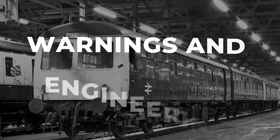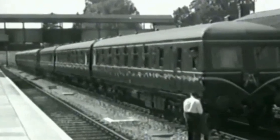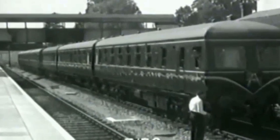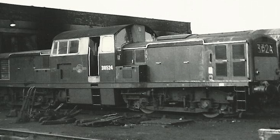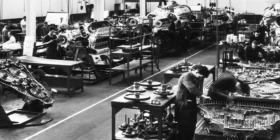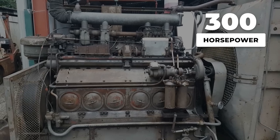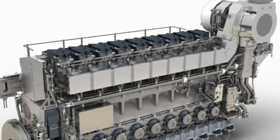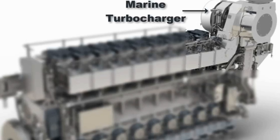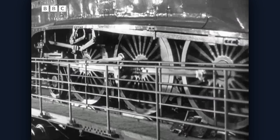The Paxman engines had been tested once in a rail application before this. Two went into an experimental diesel multiple unit in 1956, and they ran about 18 months without major issues. Those test engines were naturally aspirated, producing 300 horsepower each. The Clayton versions were turbocharged, running at higher pressures and temperatures than anything previously tested in service.